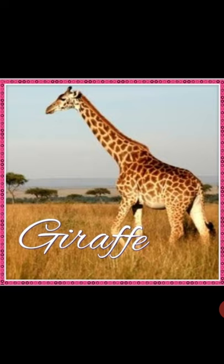Kangaroo. It is a large animal that hops around and carries its baby in a pocket. Giraffe. It is the tallest animal in the world with a very long neck. Gorilla. It is a black hairy animal that lives in forests and has hands like human beings. Thank you.